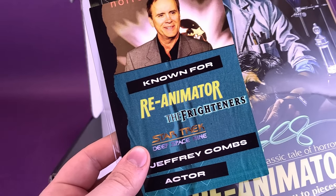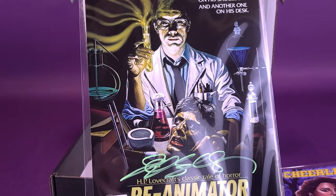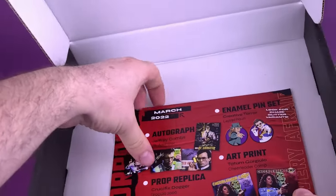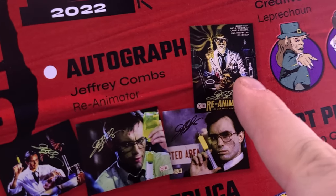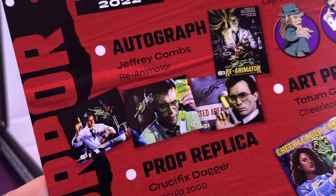Reanimator, Frighteners, Star Trek Deep Space Nine — Jeffrey Combs, the actor. I do like that they had him sign the original poster for this. Let's grab the card, because of course we are talking about this after all. These are the other variants they could have packed inside the box. I happen to think I've got the best of the batch right there — the Reanimator, Jeffrey Combs. That's so awesome.